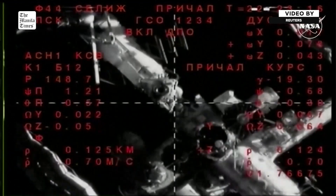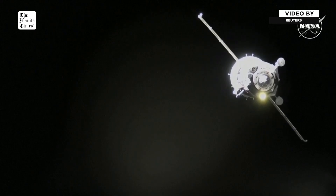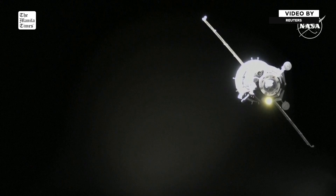Just three hours ago, at 11:23 a.m. Central, 12:23 p.m. Eastern, the Soyuz lifted off atop its Soyuz 2.1A booster, propelling it into orbit.